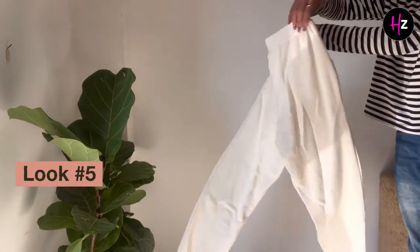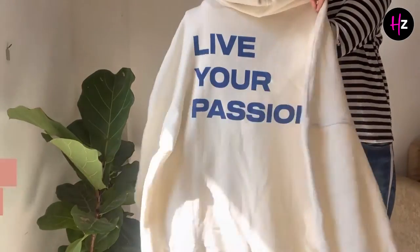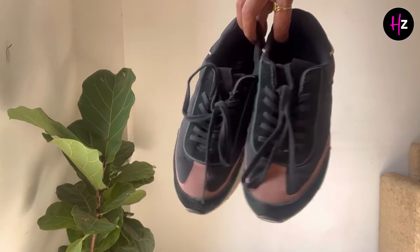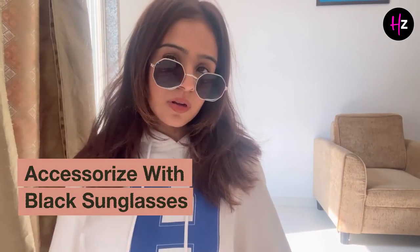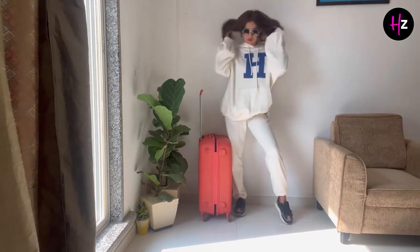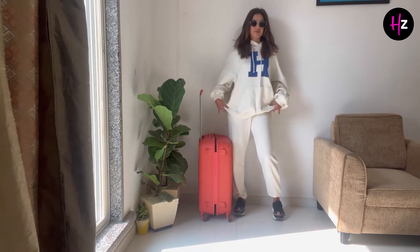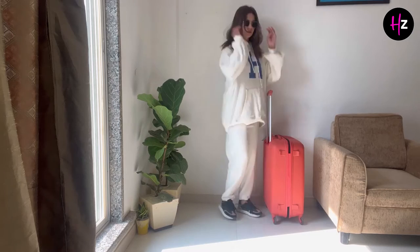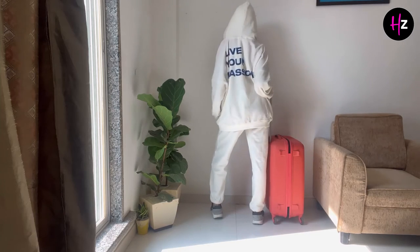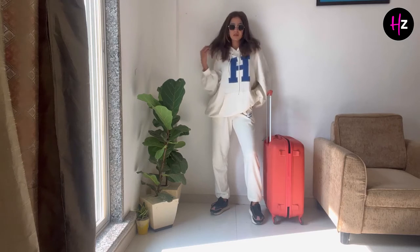And here comes my favourite — a white cord set and hood set, which I'm teaming up with black sneakers and brown sunglasses. I think it gives a very nice look for oversized clothes and a great look for the airport. You can use oversized hood sets and cord sets for the airport — it's very easy to carry, more comfortable than any outfit, and gives you a very stylish look.